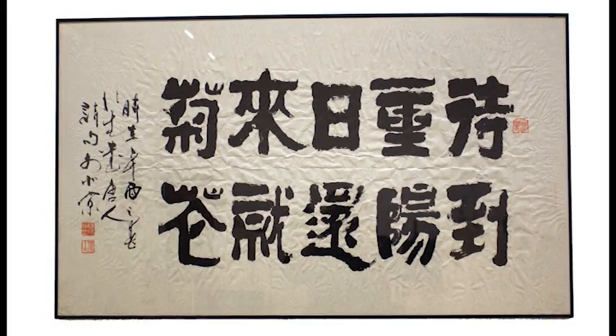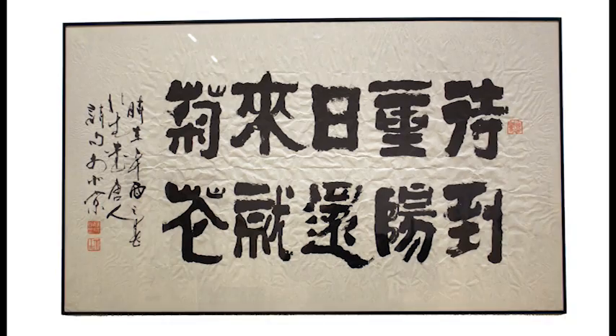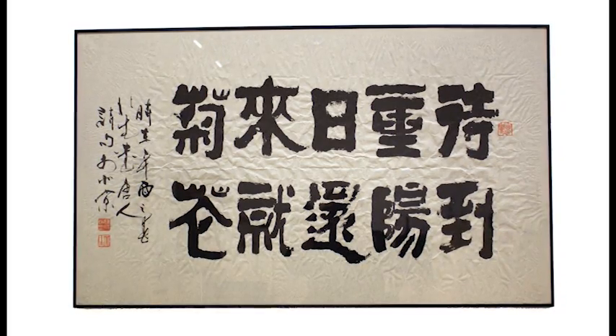Finally, we have a piece of calligraphy with lines from the famous Tang dynasty poet Meng Haoran: 'At the Chongyong festival, when the chrysanthemums are in bloom, I shall return.'